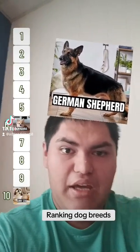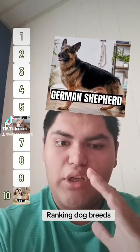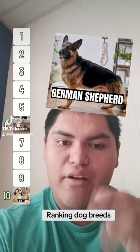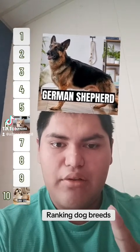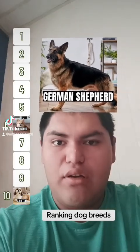What you're seeing right here is a Show Line German Shepherd, not a Working Line. Working Line German Shepherds are found in three colors: bi-color, black, or sable. Show Line German Shepherds are found in four colors: black and cream, black and silver, black and red, and black and tan, which you see right here.